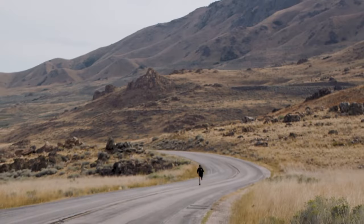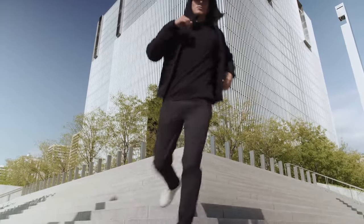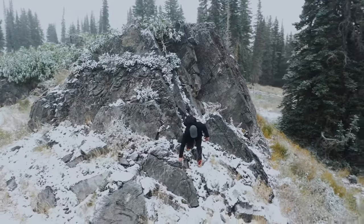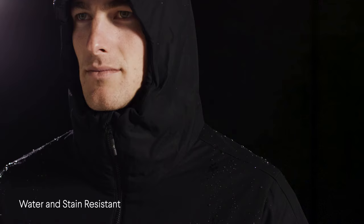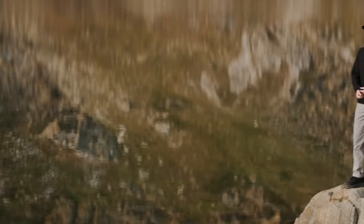A jacket that takes the best of extreme performance and combines it with sleek urban styling. With incredibly breathable active insulation, unprecedented warmth without weight, and dependable weather resistance, the result is a jacket that outperforms any in its category.